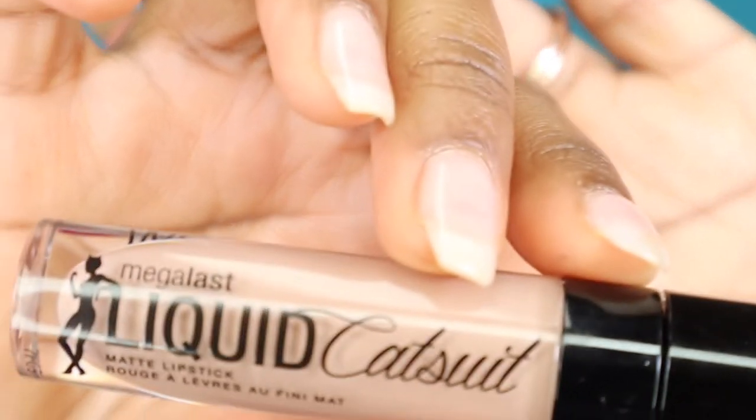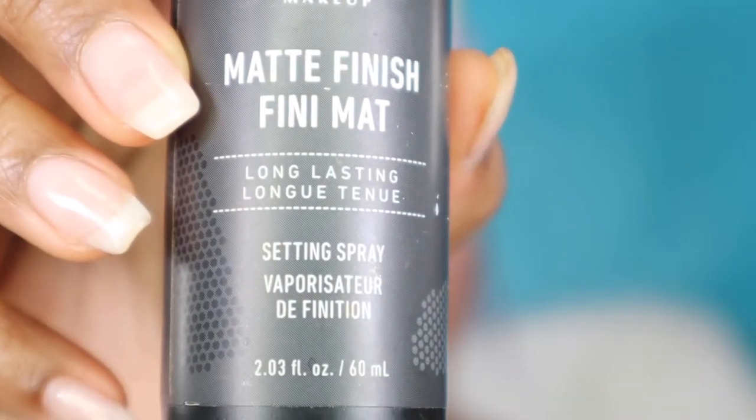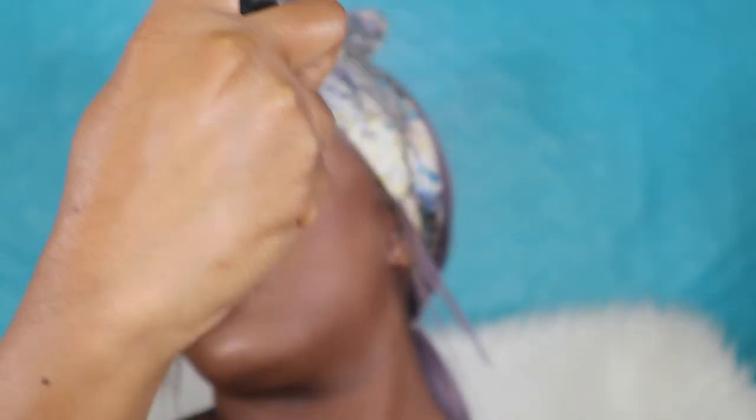Going in with this shade 'Nudie Patootie' by Wet n Wild Megalast Liquid Catsuit — it's cruelty free, and I got it on clearance for like two dollars, so I'm winning. Just going in and tightening everything up with this brown lip liner from NYX. My favorite setting spray — the matte finish by NYX — going in with a generous amount of that. You want it to stay set all day, even though your girl ain't going nowhere.